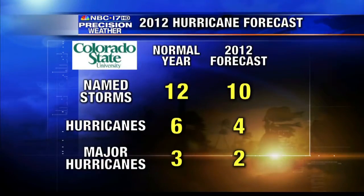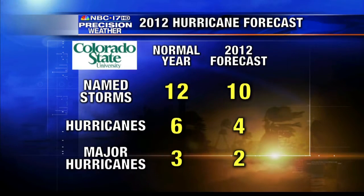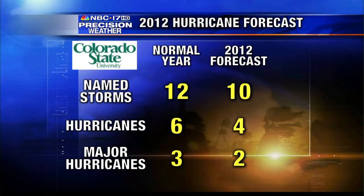Now let's take a look at the upcoming hurricane season and the long-range forecast. There are several we pay attention to every year. First, Colorado State — Dr. Gray and Dr. Klausbach have been forecasting hurricanes for nearly 30 years, and this year they're leaning toward a less active season with 10 named storms, four of those becoming hurricanes.